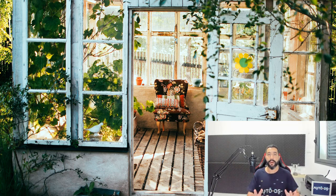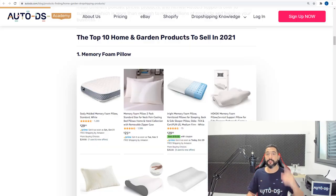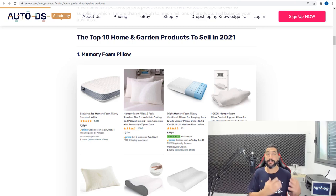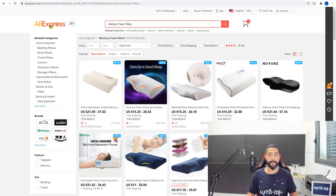Let's get on to the 10 best products to sell on your dropshipping stores in the home and garden niche. The first product are memory foam pillows. This is not a new niche — it's been around for a while — but sales are continuing to rise. People want to get comfortable inside their homes during COVID-19, so what better way than to get a good night's sleep.